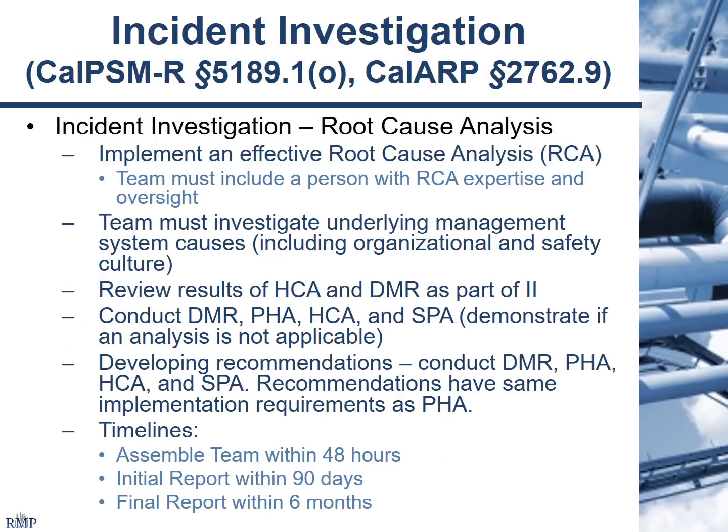Incident investigation: root cause analysis is now codified as a requirement. EPA, Cal-ARP Program 4, and Cal-PSM for refineries all refer to root cause analysis as a requirement. These are things that are easily done as part of a thorough incident investigation. What you have to decide at the plant site is what level of incidents really requires this — root cause analysis is required but there's a little bit of play in terms of when you want to apply it for certain types of incidents. So you want to make sure that's very clear in the programs you create for your facility.